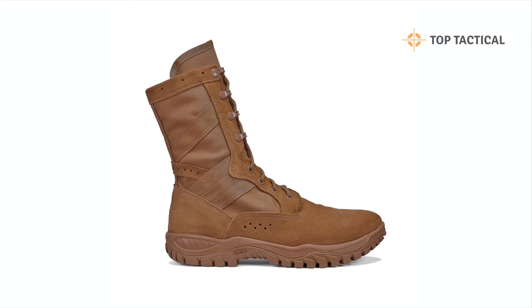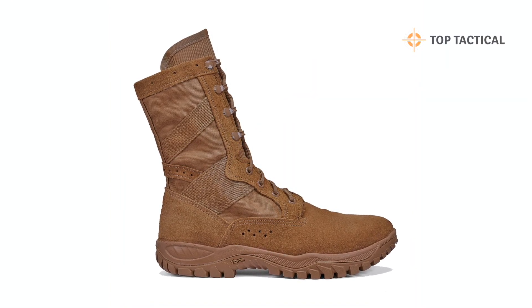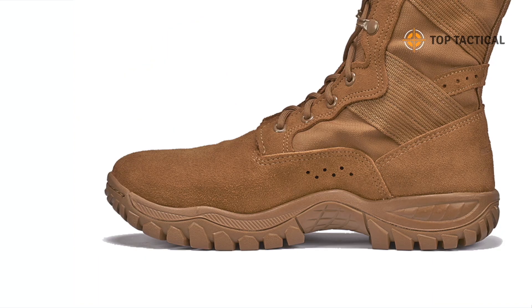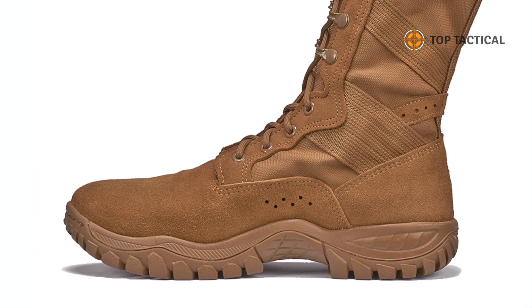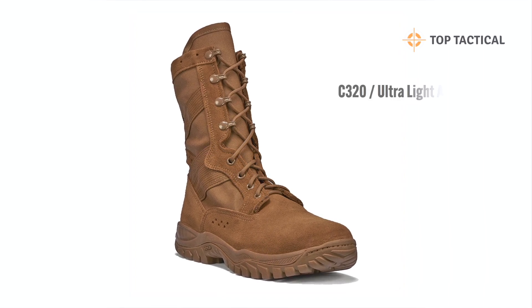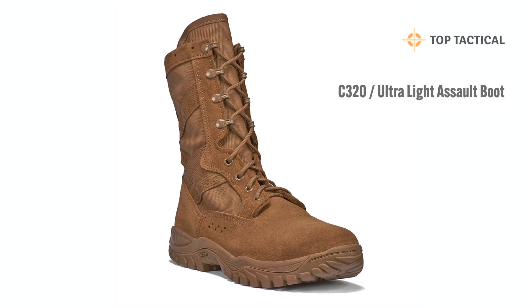In summary, Belleville's C320 Ultralight Assault Boot redefines the concept of military footwear. Its unique combination of lightweight, comfort, and performance makes it an unbeatable choice for professionals and enthusiasts alike. Whether you find yourself in urban or wild environments, this boot is designed to provide stability, confidence, and a competitive edge.